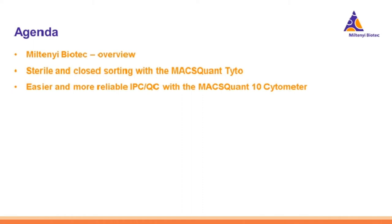I'm going to start with a quick overview of Miltenyi in the space of clinical cell manufacturing. I'll then move into an introduction to the MACSQuant Tyto, its sterile and closed sorting system, and discuss how its unique features make it applicable for GMP-compliant cell sorting as well as IPQC of cellular products. Then I'll move into discussing the MACSQuant 10 Cytometer, focusing on the in-process control and quality control of your cellular products.